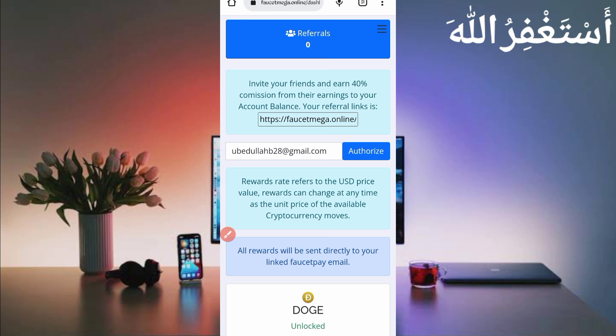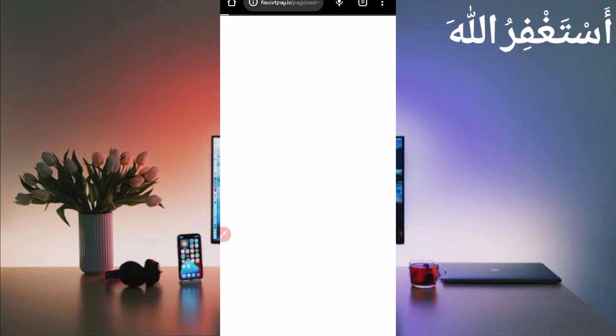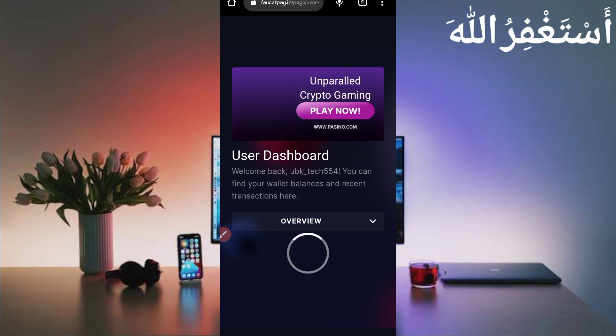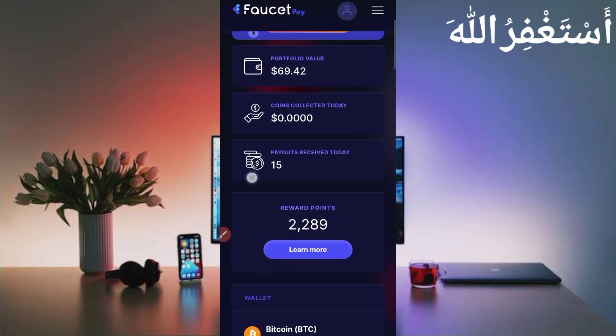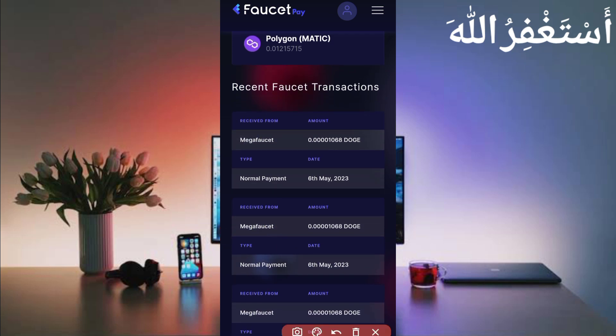Go to the FasterPay account to show you the payment proof. Here you can see MegaFaster sent me 1058 Dogecoin every one minute — you can also earn unlimited. So this website is 100% legit, I showed you the payment proof. Now I will show you how to run this website in Termux.